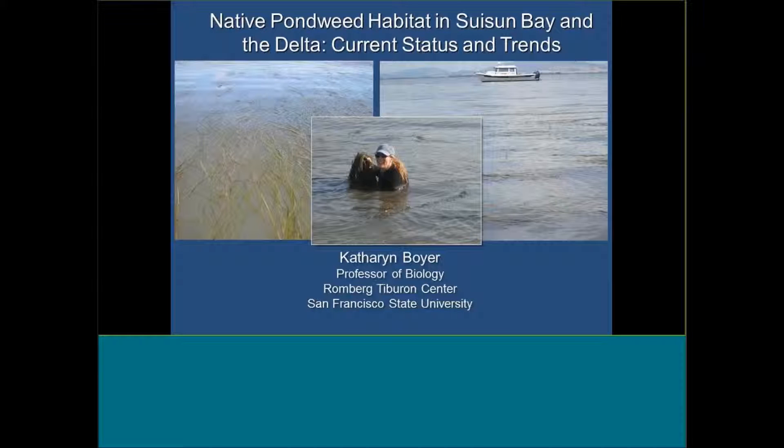Today I'm going to be talking about native pondweed habitats, mostly in Sassoon Bay and in the West Delta.